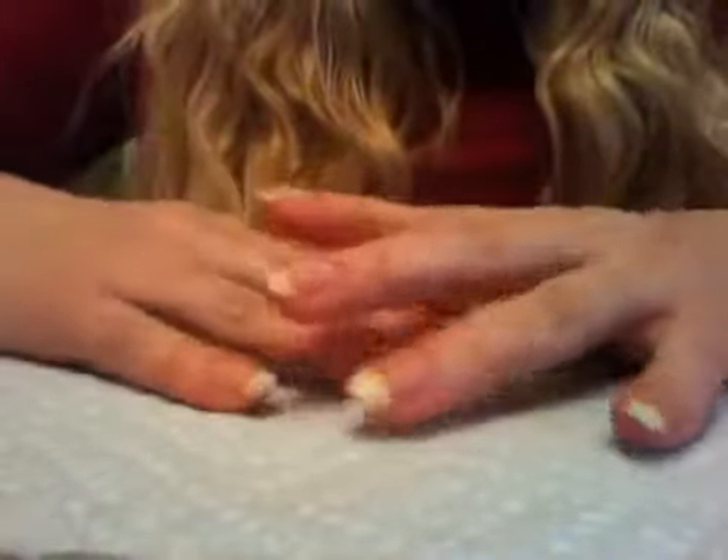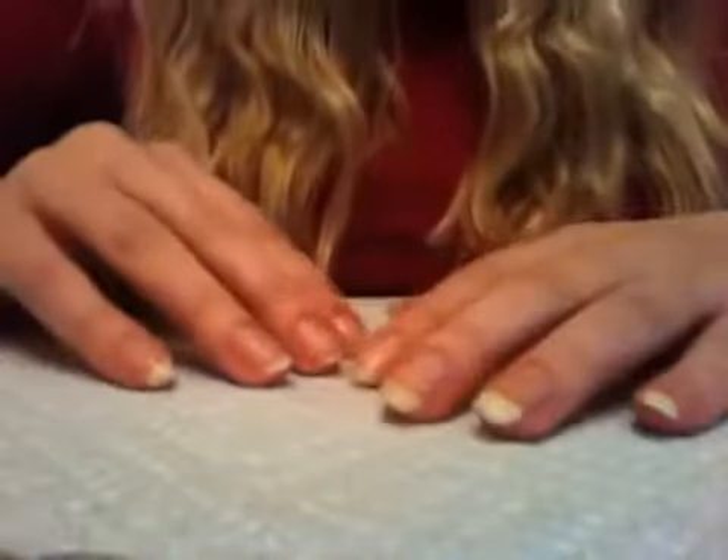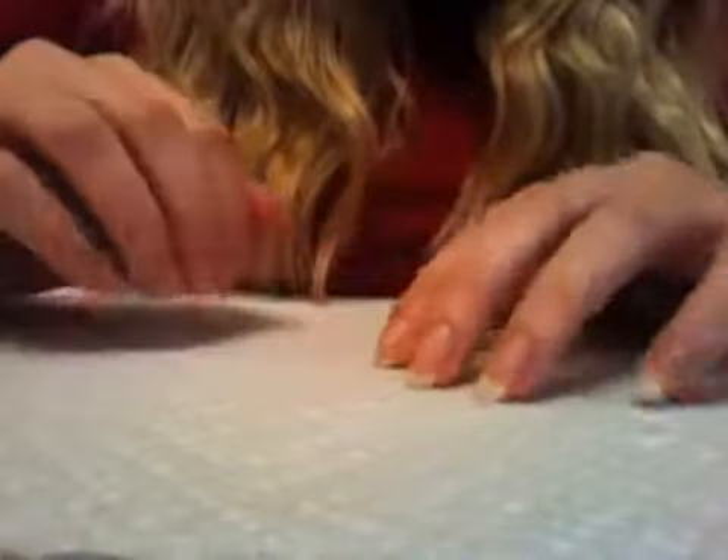Hi guys, this is Gentlewhispering, and in this video I'm going to show you how I take care of my nails on a daily basis.